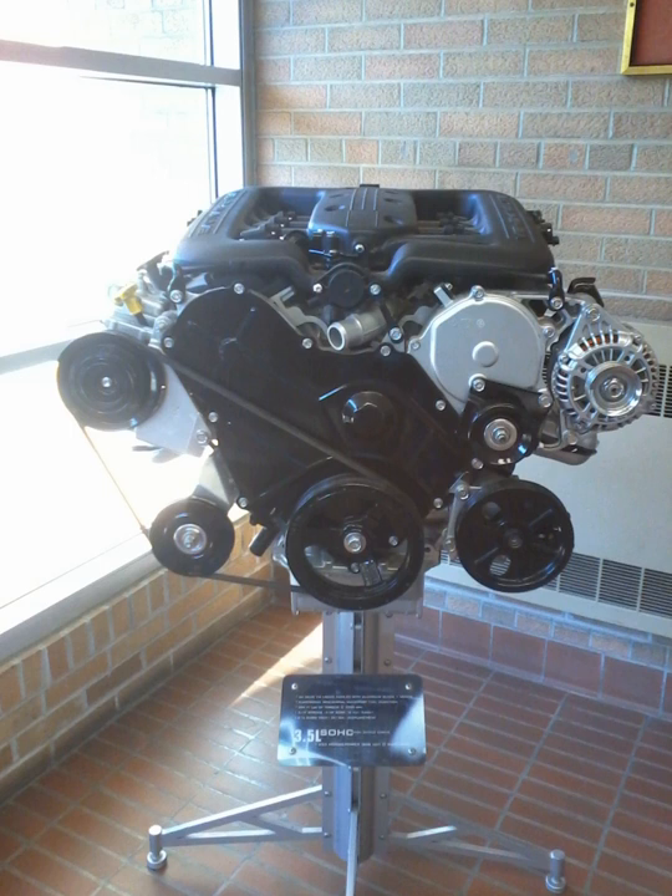The single overhead cam V6 engine introduced in 1993 was a major advancement for Chrysler. It was derived from Chrysler's first homegrown front-wheel drive V6, the Chrysler 3.3 engine. The SOHC V6 has since been replaced by the Chrysler Pentastar engine.